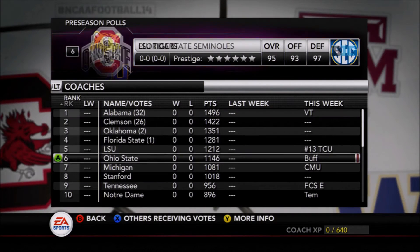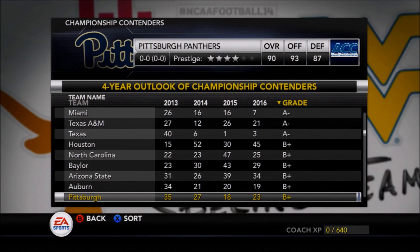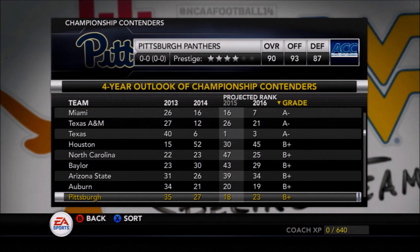We'll have to see how their defense executes Narduzzi's plan going forward this year. Overall, the Panthers are forecasted to continue to improve — as high as 18th in their projected rank in 2015, so you can see a couple of steady years of improvement projected for the Panthers from us here at the Moose Sports Network.